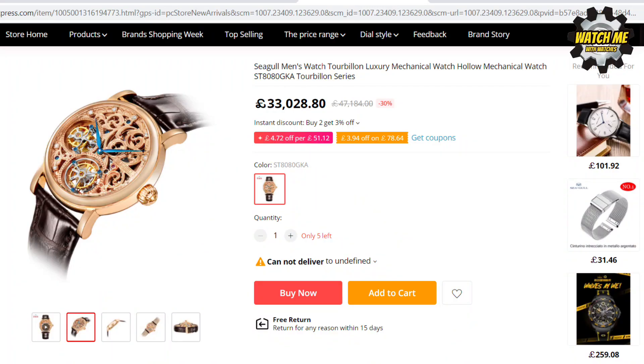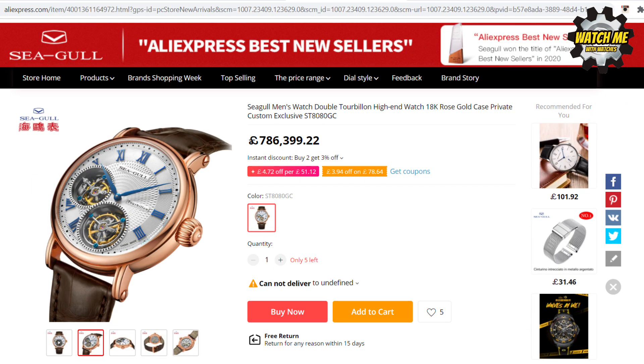Now for two silly bonus ones — I'm only including these because I didn't realize watches of this value were on AliExpress. The first one costs considerably more than I earn in a year, and the next one is more than I'll probably ever earn in my lifetime — and it's a Seagull watch. If you do want to buy one, please do, because then I can get closer to buying that island I'm trying to purchase — something bigger than a tiny desert island would be nice.